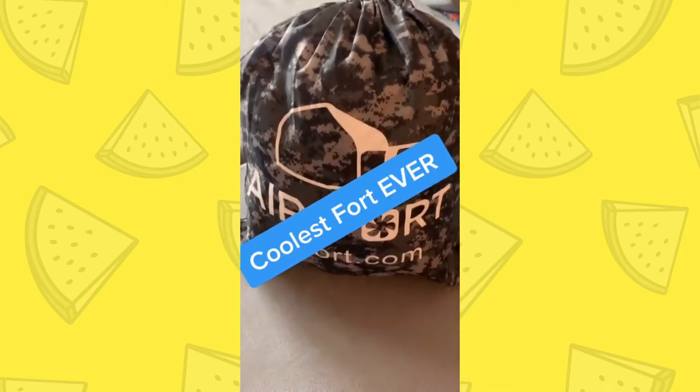It doesn't matter your age — if you like forts, you need this. Coolest fort ever. No access to the fan, so you don't have to worry about those little fingers. And here's a view from the inside.